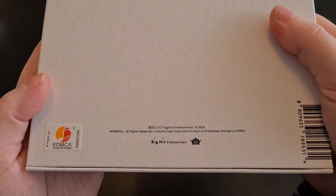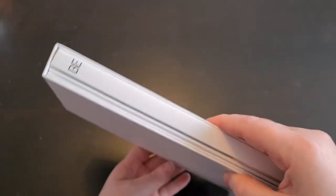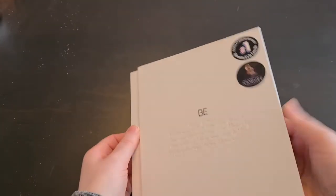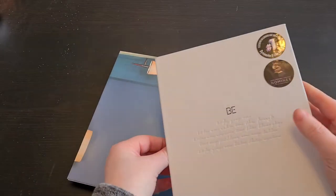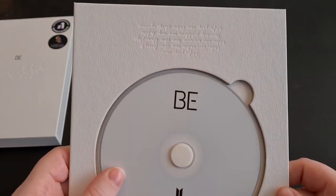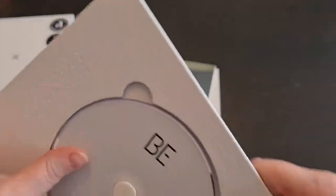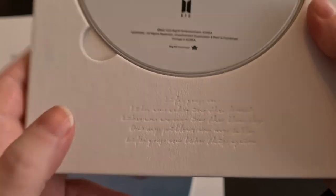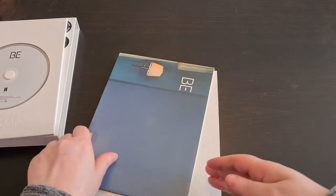So the front is the same as the deluxe edition. The back — on the side you have the slip cover which slips into both sides. We have a photobook, we have a poster, and we have the CD. The CD is white on top. Oh wait — it's this way around, and it has the Life Goes On lyrics. Then we have a poster.